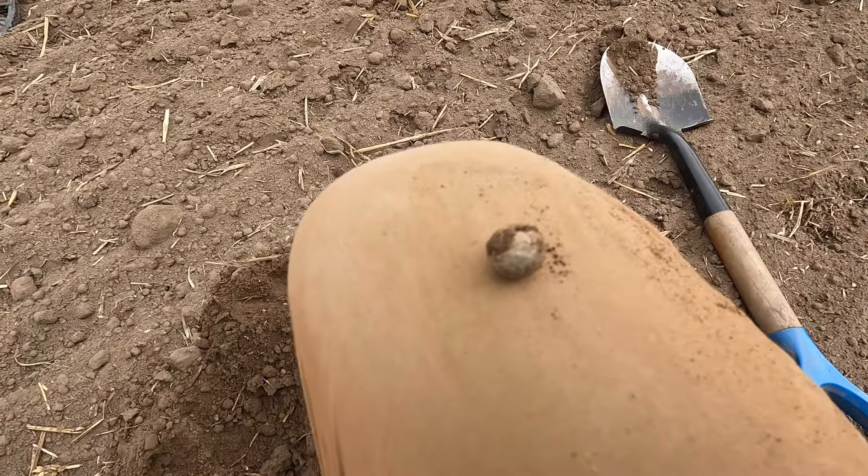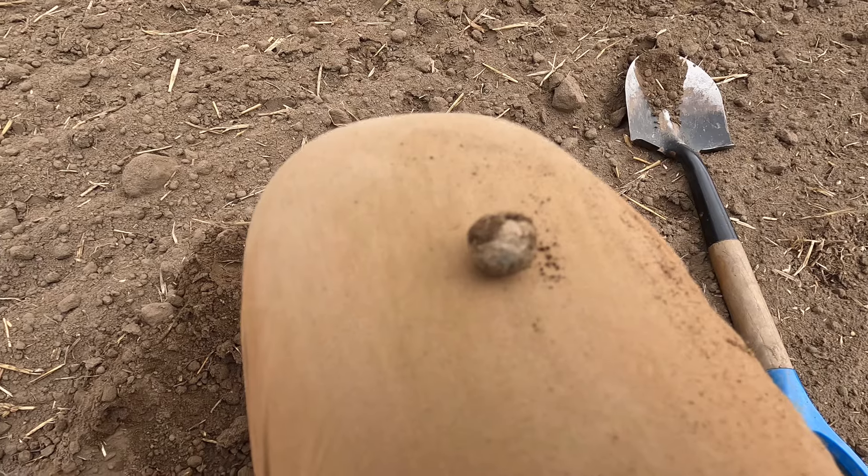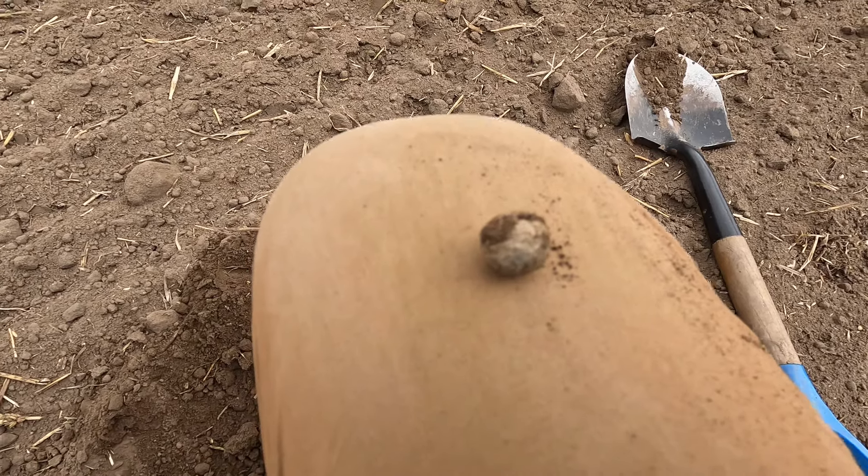This one rang in at 18. That'll do nicely for the charity challenge board — a lovely little musket ball.